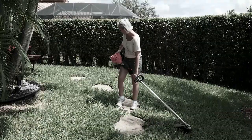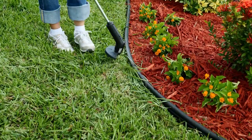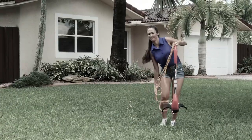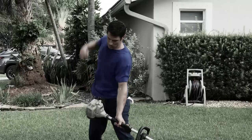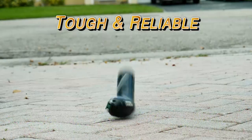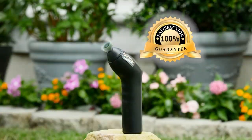Regular trimmers are heavy and difficult to use, but the Bionic Trimmer is lighter, quicker, and more convenient. Electrical trimmers are tiring and time-consuming, and gas trimmers are such a fuss. But the Bionic Trimmer makes trimming and edging a cakewalk. It's tough, built to last, and comes with a lifetime guarantee.